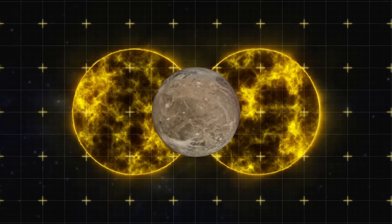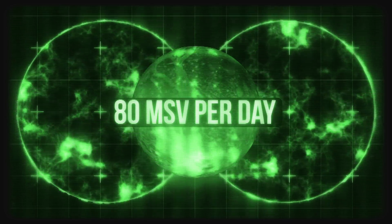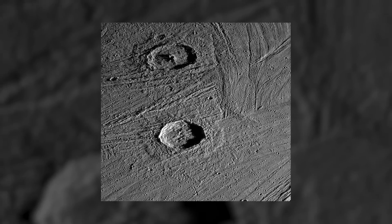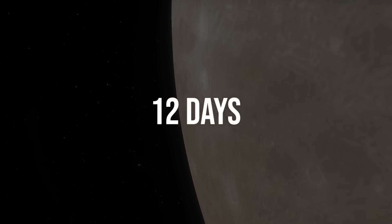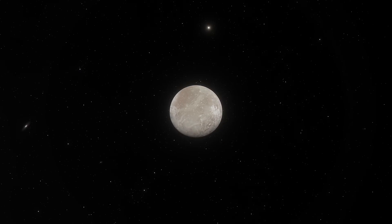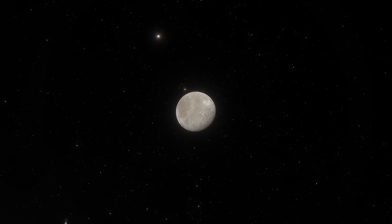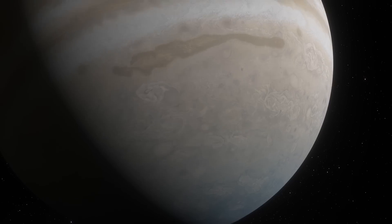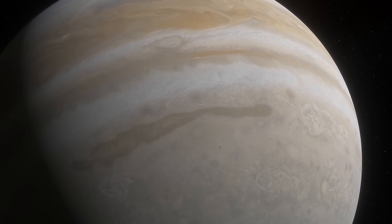Despite the magnetic field, the radiation background on Ganymede's surface still reaches 80 millisieverts per day. It's much less than on Europa, but even so, you'll get radiation sickness in 12 days, and if you don't get away immediately, you'll definitely be dead within a month. Unfortunately, even with modern technology, we just can't protect ourselves from such radiation. So apparently, we'll have to look for a place further away from destructive Jupiter.